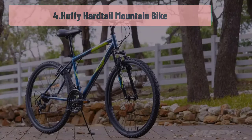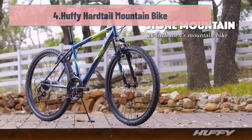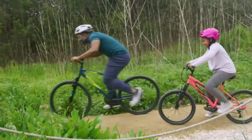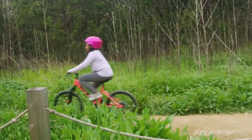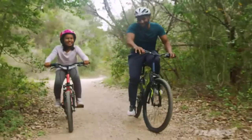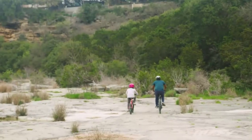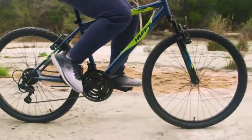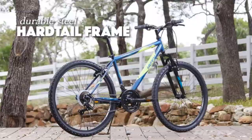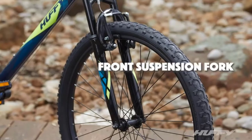At number 4: Huffy Hardtail Mountain Bike. The Huffy Hardtail Mountain Bike is a great bike for those looking to get out and ride on the trails. It is perfect for riders aged 14 and up who are at least 5 feet tall. This super affordable MTB under $1,000 is a decent bike for cruising around the city roads. The Shimano TZ31 rear derailleur combines with the micro-shift twist shifter to provide easy shifting between gears, while the 26x1.95 knobby tires tear into dirt bike paths with ease.